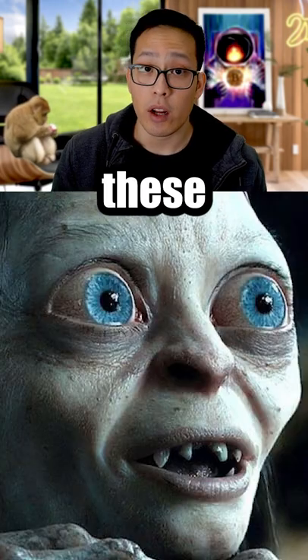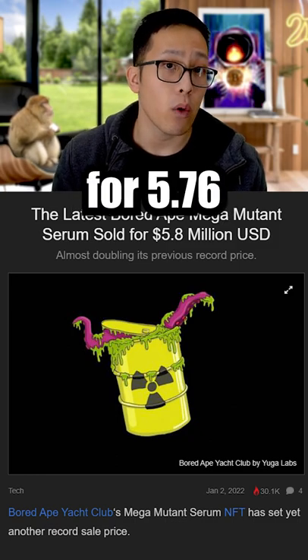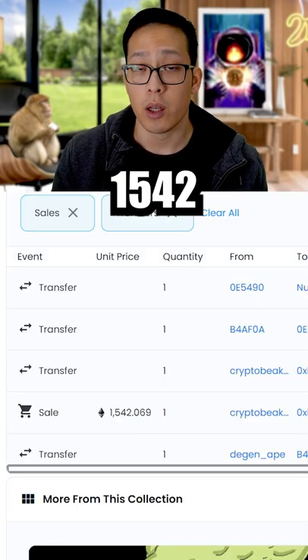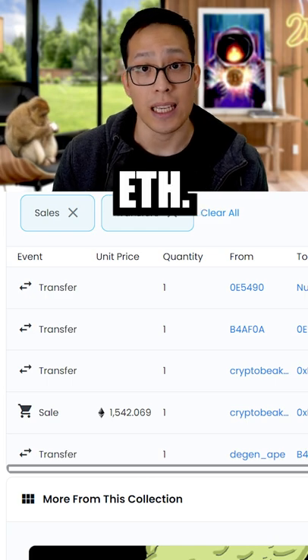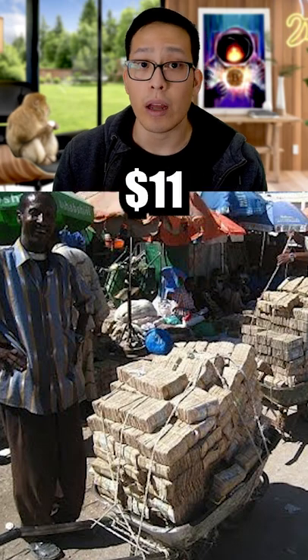Just as an example of how expensive and rare these Serums are, just recently, Serum 69 sold for $5.76 million, which is approximately 1,542 ETH. Currently, you can buy your own Mega Mutant Serum for 4,206.9 ETH, which is around $11 million.